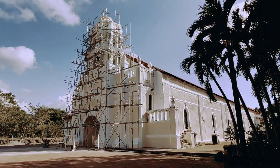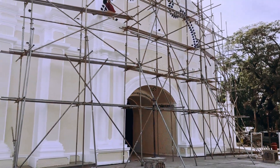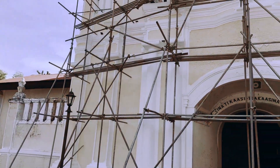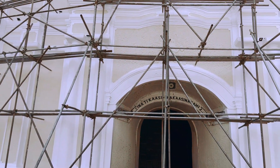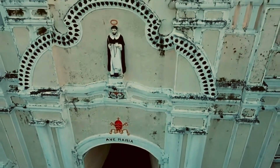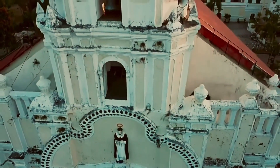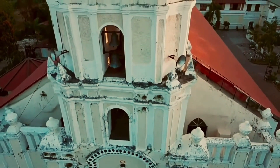Its protruding baroque façade, divided into two levels by a string course, has a segmental arch main entrance flanked by superposition coupled toric columns on pedestals. Above the entrance is a statue of St. Dominic of Guzman and a blind ring-like arch with decorative moldings following its outline.